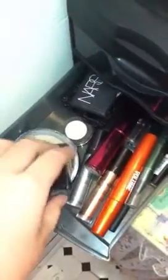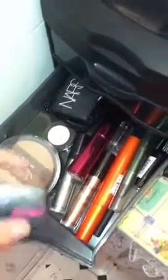In the second drawer it is eye stuff. I've got my eyeshadows and mascaras and brow gel and all kinds of stuff like that.